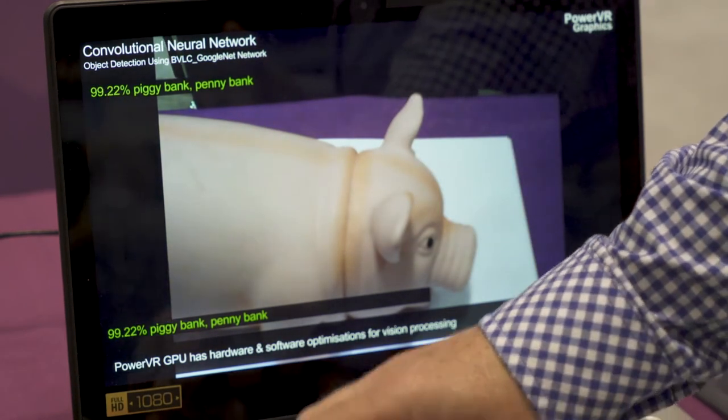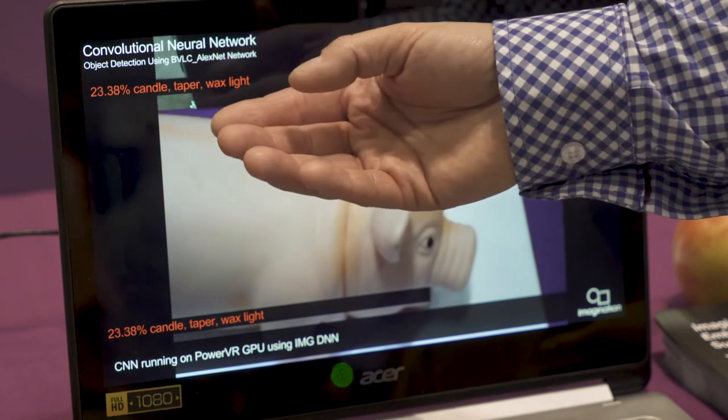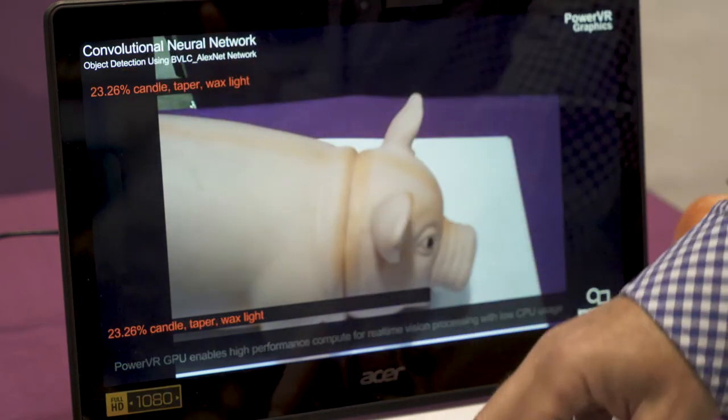I can switch to an alternative network — for example, AlexNet — and what you see here is that this network is much less confident; it's in fact picking the wrong thing quite often. This changes depending on the network, but you see it's a very frequent update, so it's running at very high speed.